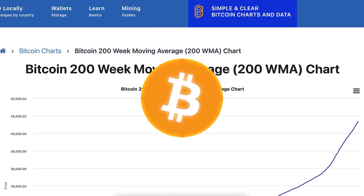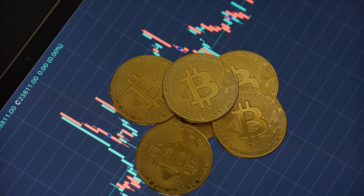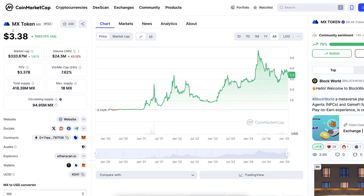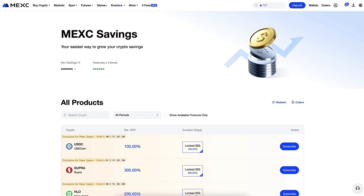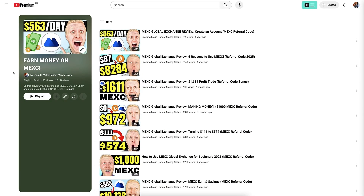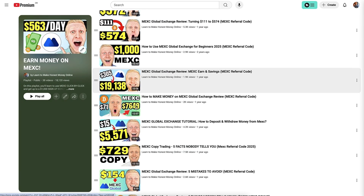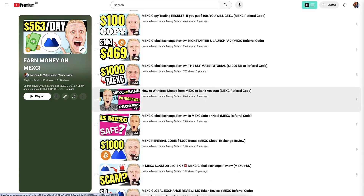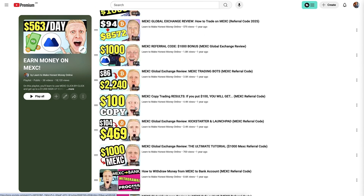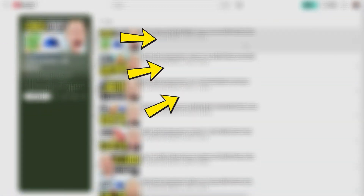Generally, holding Bitcoin is the best strategy because it's the strongest form of money on planet Earth. If you want to see a more detailed analysis of MX token, how to make money on MX savings, how to trade MX futures, and much more, I have prepared a playlist called 'Earn money on MX' with detailed tutorials and analysis on almost all different products and money-making methods on MEX. Click right here in the corner and learn to earn money on MEX starting right now.